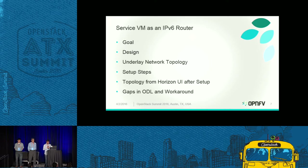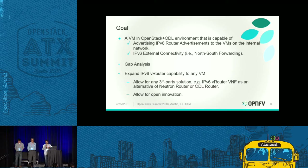In the next few slides, we'll cover the goal when we started this project, how the design looks, the underlay network topology, detailed setup steps, and gaps identified in both OpenStack and ODL. One important goal for the IPv6 sub-team in OPNFV as part of the B release was to provide a platform that can run an IPv6 service VM capable of two things: periodically advertising router advertisements to VMs belonging to different tenants, and providing IPv6 external connectivity to those VMs. Another important objective was to identify gaps and contribute wherever possible in those upstream components.